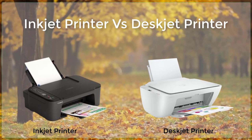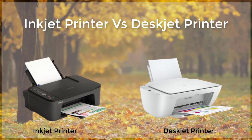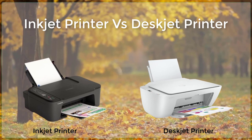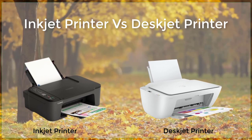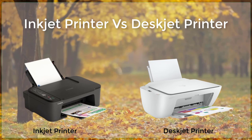Another important consideration when choosing between an inkjet and deskjet printer is print speed. Inkjet printers are generally faster than deskjet printers, which makes them a better choice for printing large numbers of documents or photographs. Deskjet printers, on the other hand, are generally slower and may not be the best choice for printing large quantities of text or images.